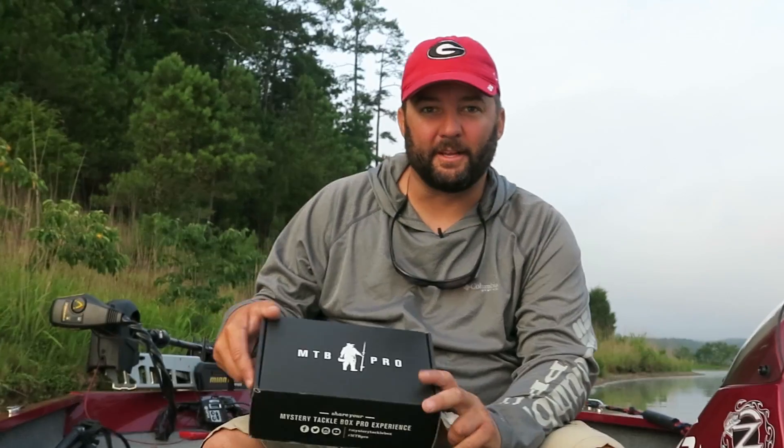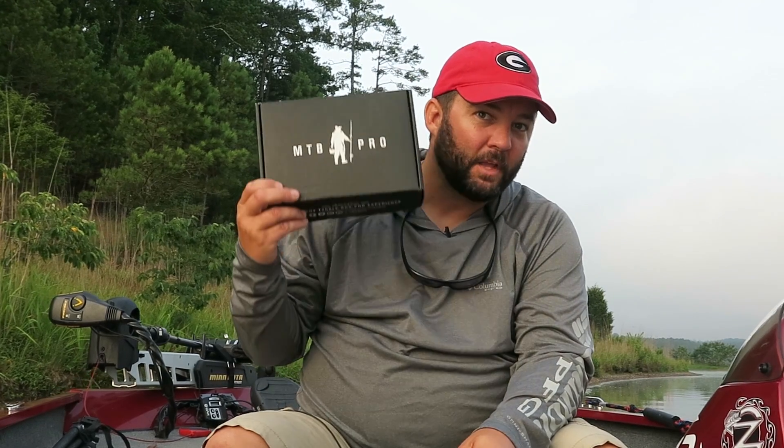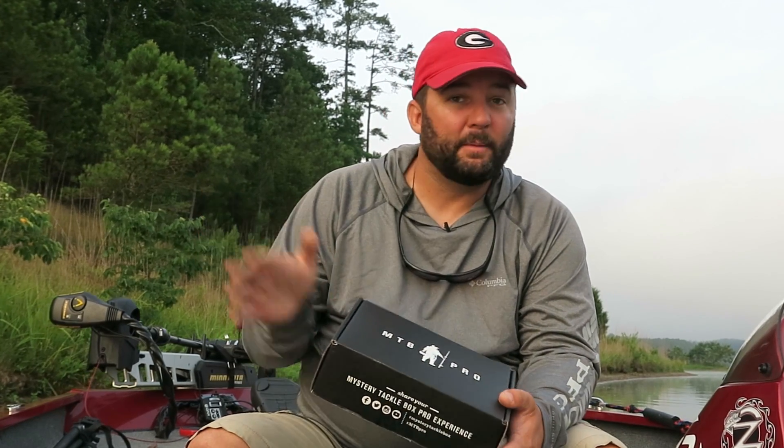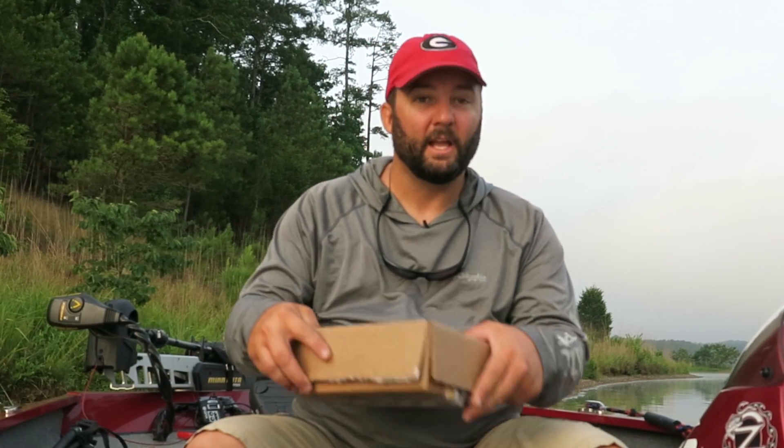Good morning. It is that time again. I am finally able to sit down and do my MTB Slam for the month of July. This is the MTB Pro Box. I'm going to dig into it in just a second. I want to show you something new from Mystery Tackle Box real quick.